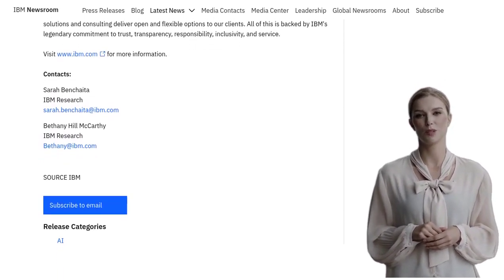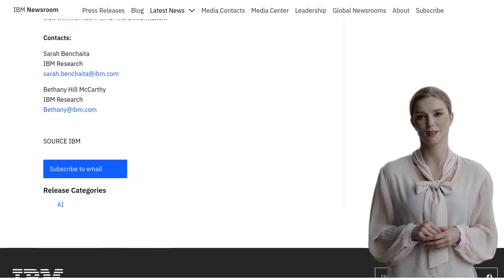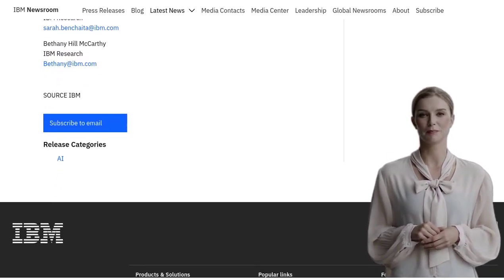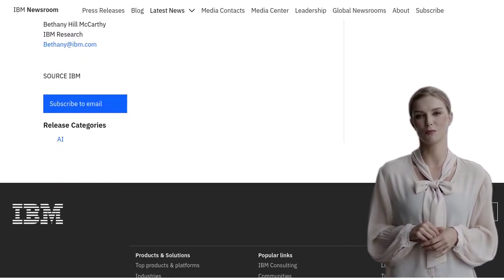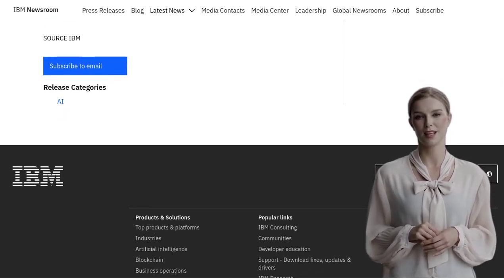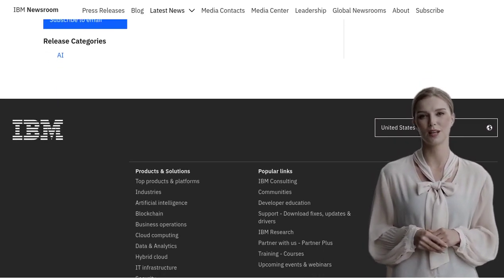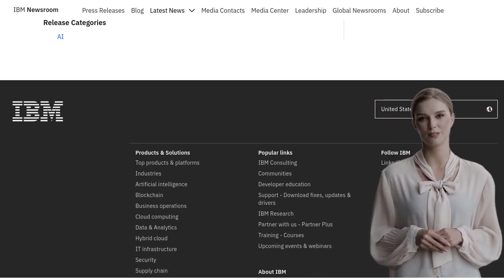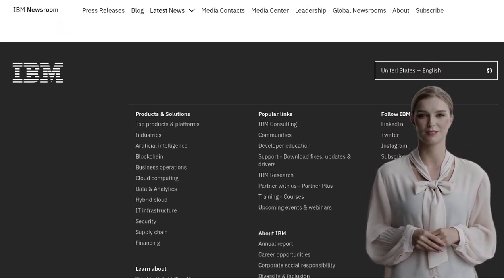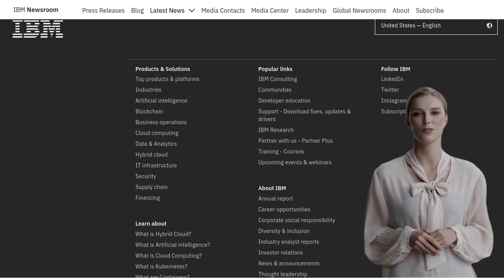So whether you're a researcher, a developer, or a data scientist, this collaboration between IBM and NASA is definitely something to get excited about. The WatsonX.AI Geospatial Foundation model opens up a world of possibilities for analyzing satellite data and understanding our planet better. That's a wrap for today's AI news — don't forget to hit that like button and subscribe to our channel for more exciting updates. Until next time, keep exploring the fascinating world of artificial intelligence. Stay curious, my friends!